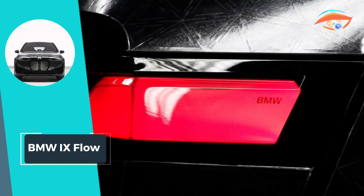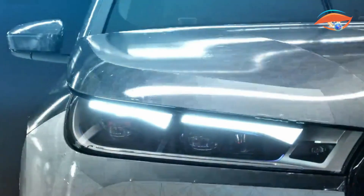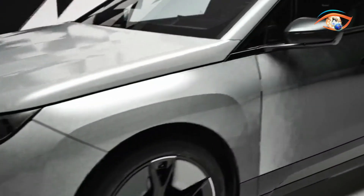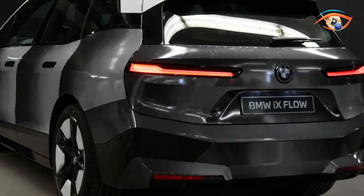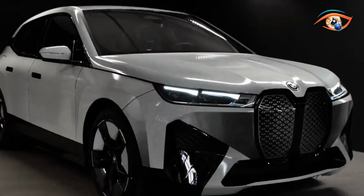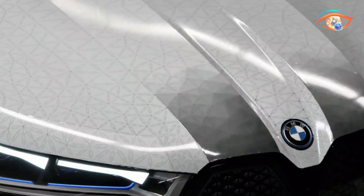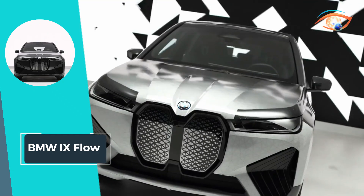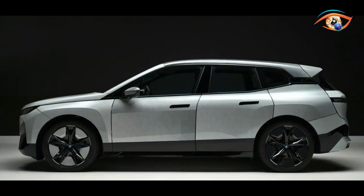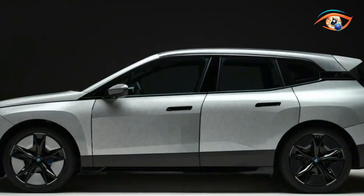Beyond its transformative design, the iX Flow is a formidable electric powerhouse boasting a 71-kilowatt-hour battery capacity, 322 horsepower of max power, and an impressive torque of 630 Nm. With a seating capacity of 5 and a range of 425 kilometers, the BMW iX Flow embodies the future of automotive design, seamlessly blending technological prowess with sustainable performance.